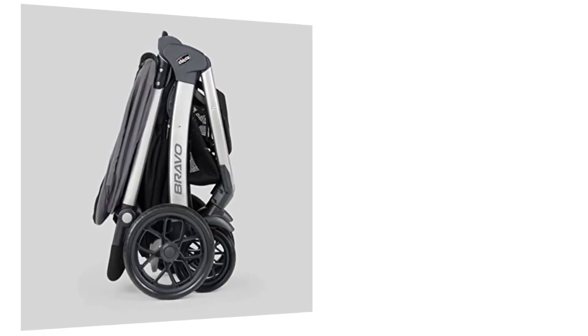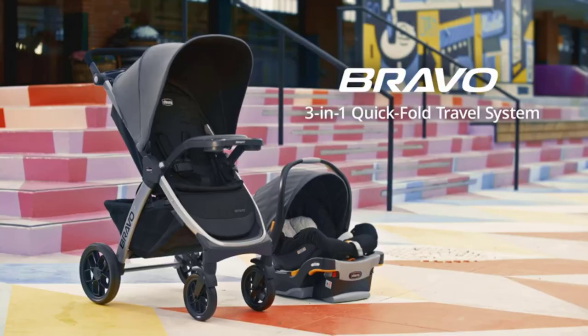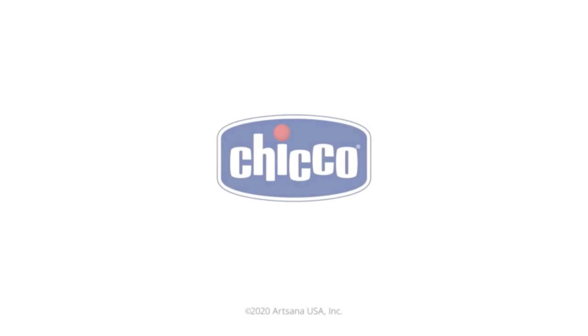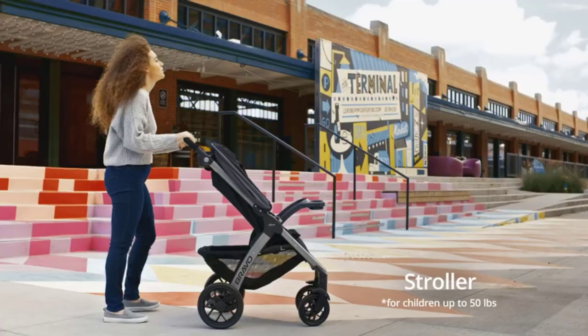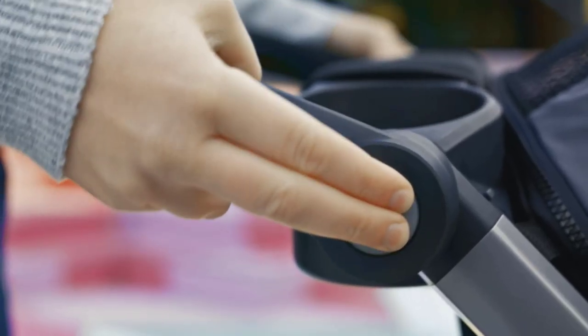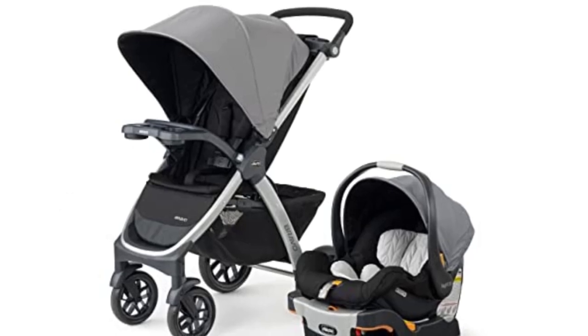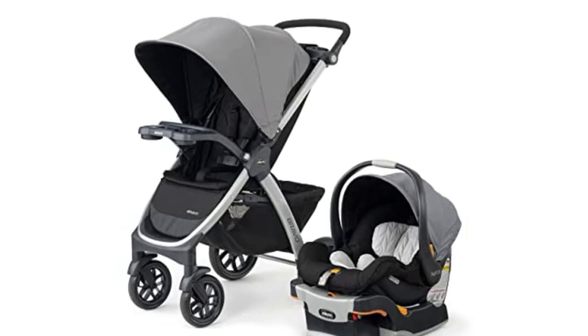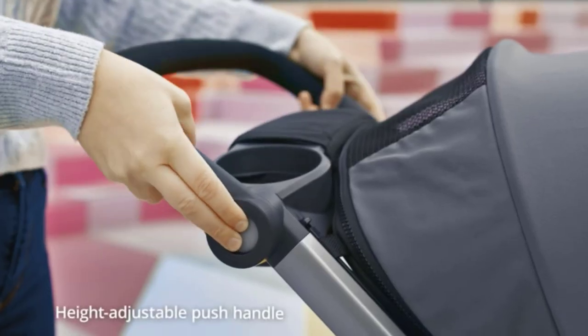The Chicco Bravo Trio Travel System also includes a KeyFit car seat base, designed to provide a secure and stable base for the KeyFit 30 infant car seat. The base features a one-hand release system, making it easy to remove the car seat from the base when needed. The base is also adjustable, allowing it to fit a wide range of vehicle seats. Overall, the Chicco Bravo Trio Travel System is a fantastic travel solution for parents looking for a reliable and versatile stroller and car seat combo.